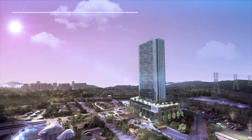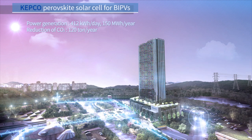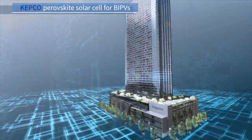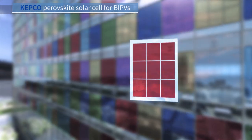KEPCO is developing semi-transparent perovskite solar cells for building integrated photovoltaics, BIPVs. Perovskite solar cells installed in the windows of a 30-story building can generate 400 kilowatt-hours of electricity per day and can reduce carbon dioxide emissions by 120 tons per year.